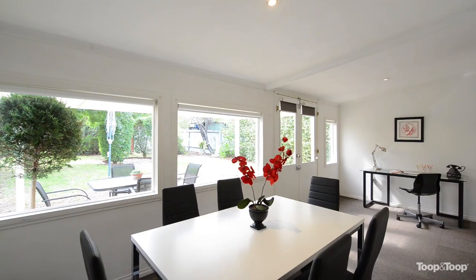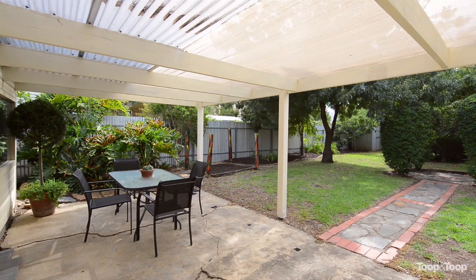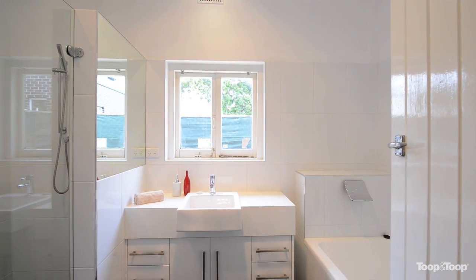The rear of the home is an original light and airy sleep out living area before entering an alluring garden. This is truly an opportunity not to be missed as the vendors have given clear instructions to sell today.